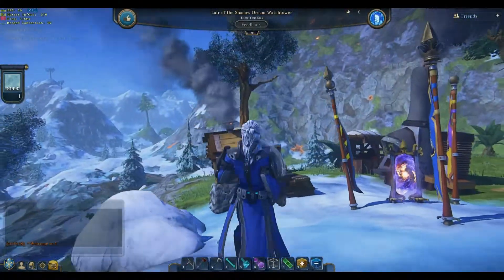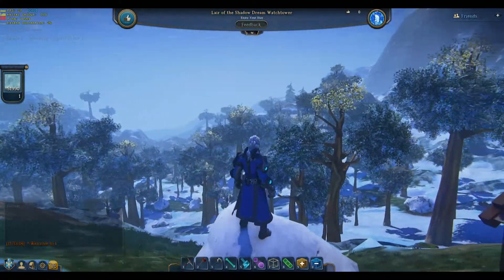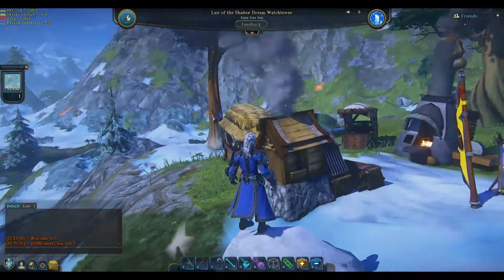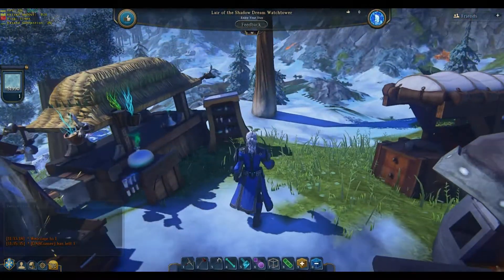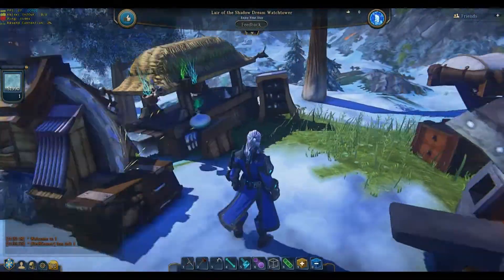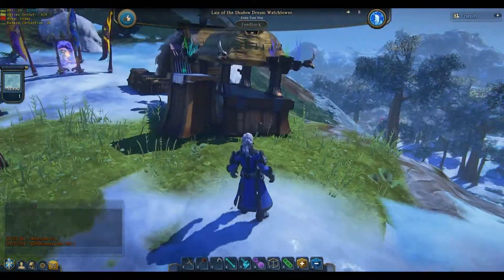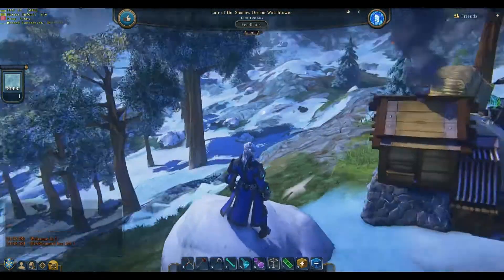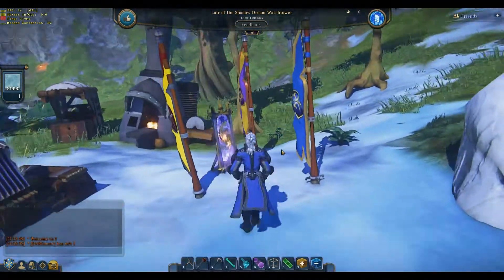Hey, what's up! Closed beta has started for EverQuest Landmark, so I have a new claim and I'm building new stuff. I went through and upgraded my pick as far as I can go, my axe as far as I can go. There's a couple of tier 6 materials I think that aren't in the game yet, but as soon as they are I should be set to get them — unless they do another wipe, but that's the way it goes when the game's still under development.